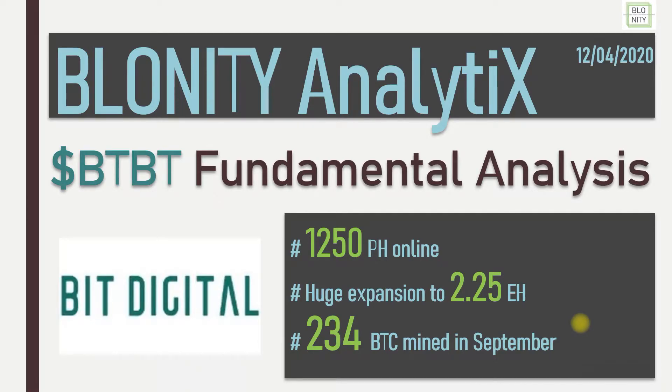Hey guys, welcome to Blonity. Today I have a new miner for you which I discovered one week ago. I wasn't aware of this miner and this one is really big. It's BitDigital.